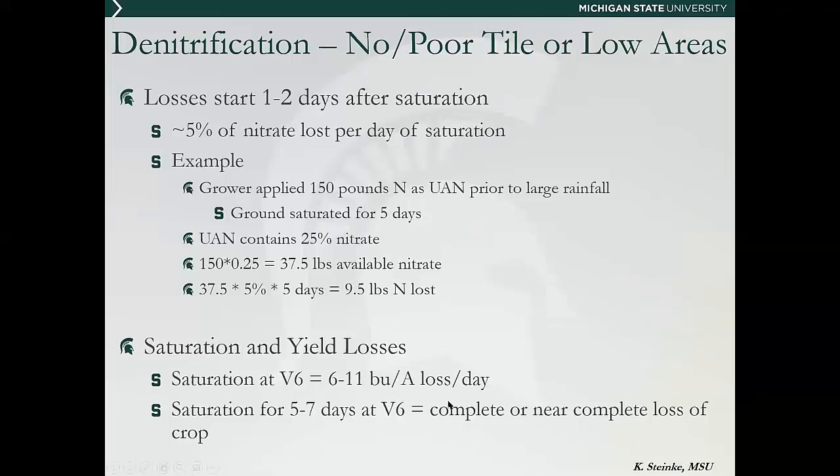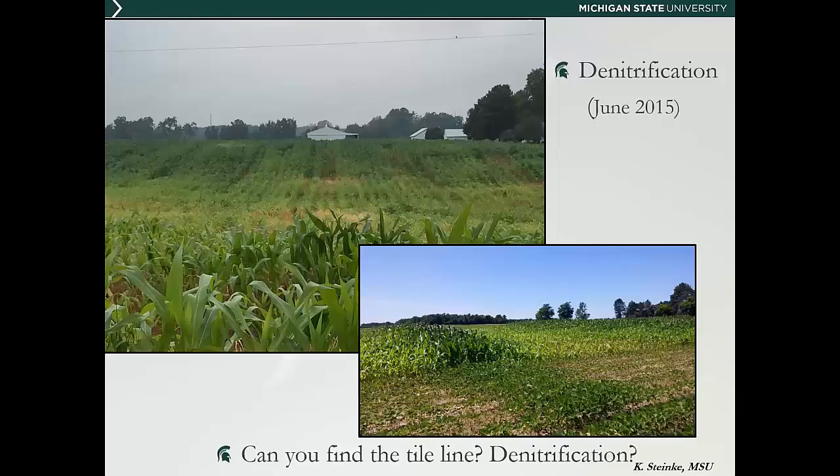If you don't know what was applied or when, you can start looking at saturation and yield losses. When corn is saturated at V6, we're losing about 6 to 11 bushels per acre per day. This matters when considering the rescue N application and how much to go out with — back off that yield potential and cut back the N for your sidedress application. When corn is saturated for five to seven days at V6, many times we see near complete loss of the crop, in which case rescue N probably isn't worthwhile.